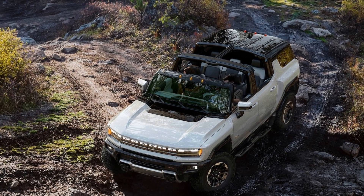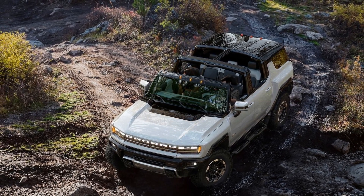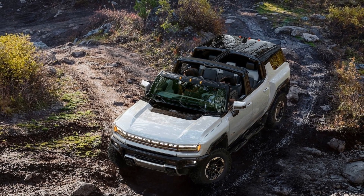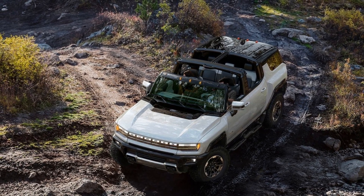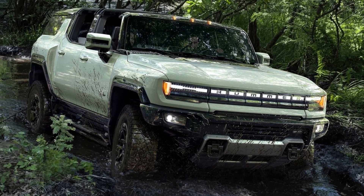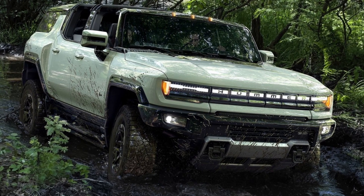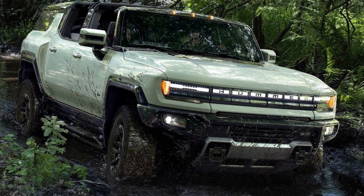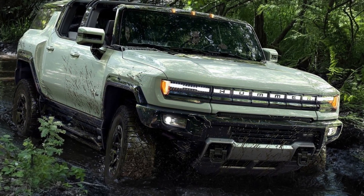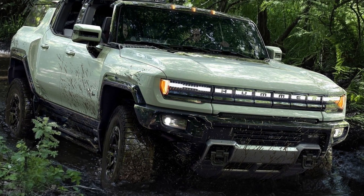Digging further into the ratings, the Hummer EV SUV can run 314 miles between charges, or 298 miles with the 35-inch mud-terrain tires. Meanwhile, the automaker's estimates for higher trims with the optional 24-module battery pack are 381 miles for the Hummer EV and 359 miles for the 2024 Hummer EV with mud tires.